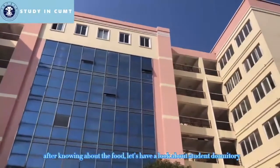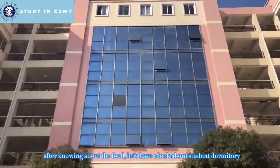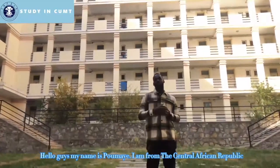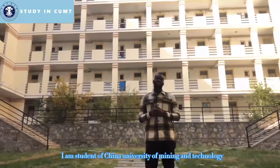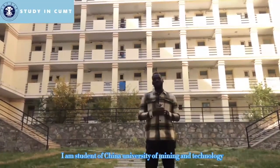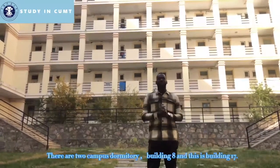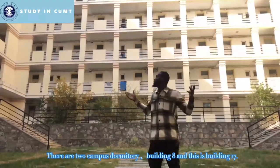After learning about the food, let's have a look at the student dormitory. My name is Pumai Christopher Jr., I'm from South Africa. I'm a student at China University of Mining and Technology. There are two campus dormitories: Building 8 and Building 17.